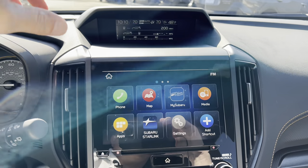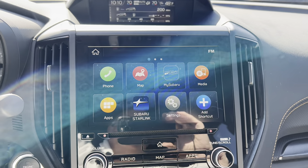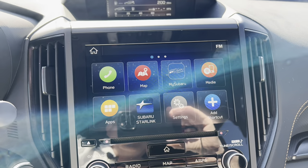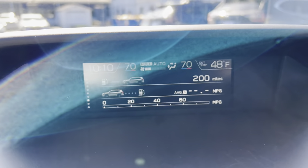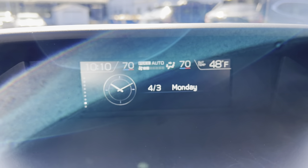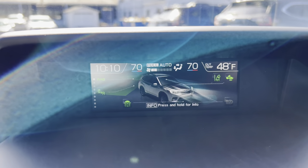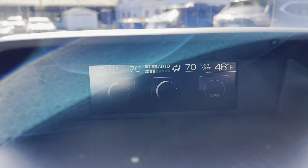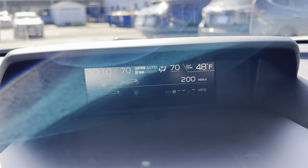We don't have the bigger 11.6-inch system in the Forester yet, so we have the dual panel setup. Up top there's a display panel that gives you a lot of different information — you can navigate through it by hitting the info button on the left side of the steering wheel and scroll through a whole range of data. It's a really nice touch and I really like that.